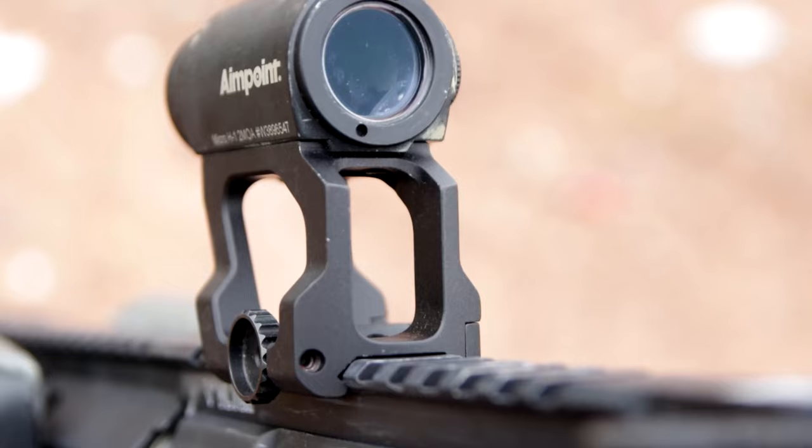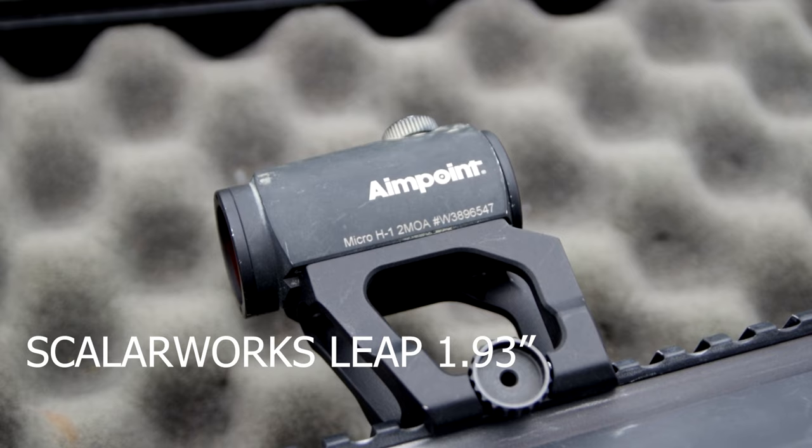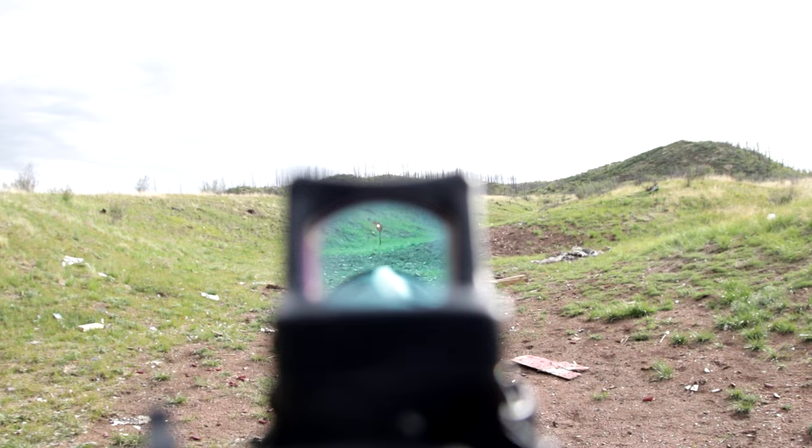Currently, the most favored option is the 1.93-inch night vision optic height. This height allows the user to achieve a better cheek-weld position, enhancing situational awareness without causing strain on the neck.